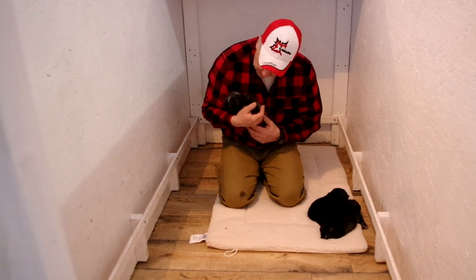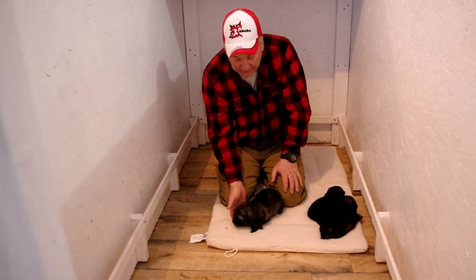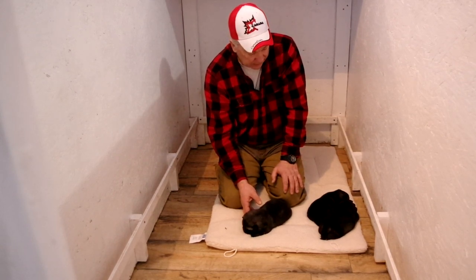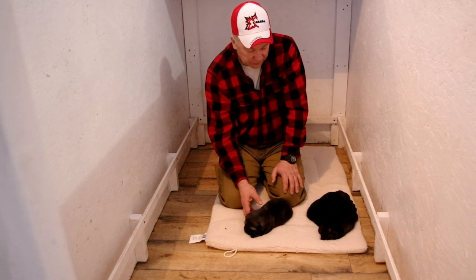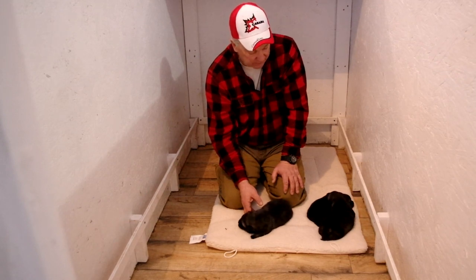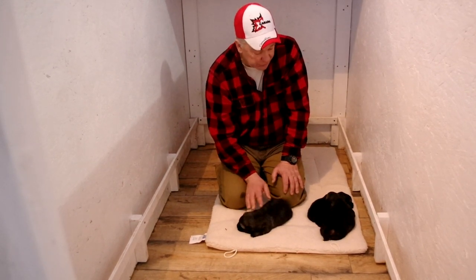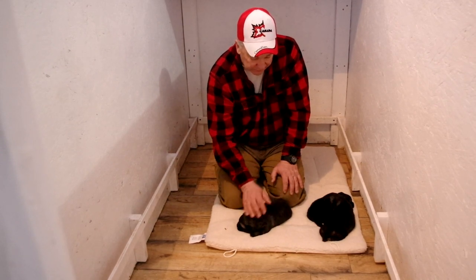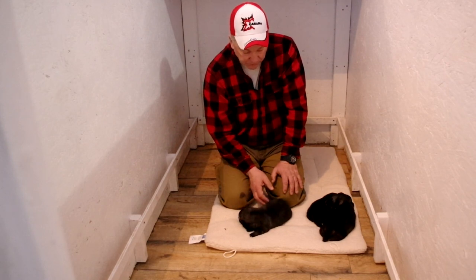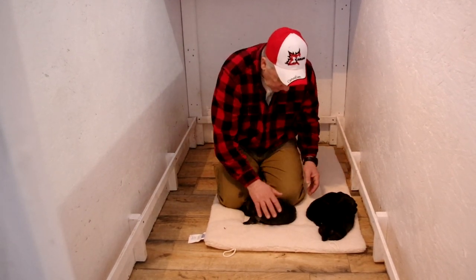Now this was Luna's first litter and she ran into a little snag. She had a breach when she was having the litter and we had to take her into the vet and give her some assistance. One of the pups was coming backwards with one foot caught, and so we were unable to save two of the pups. She ended up with three out of the five.